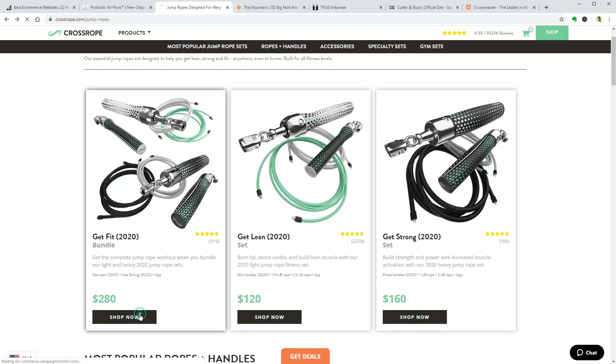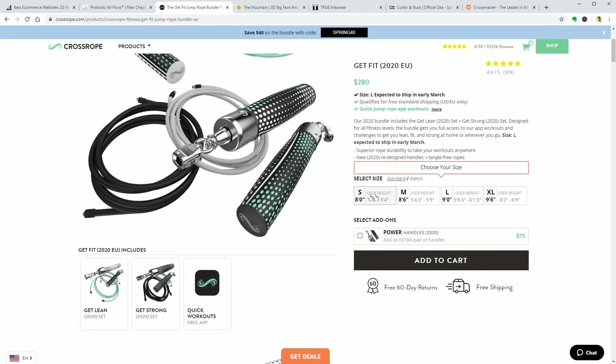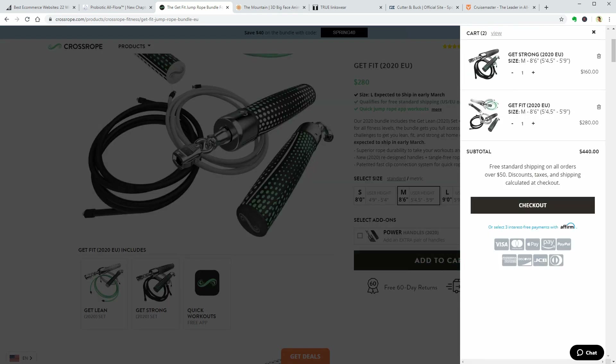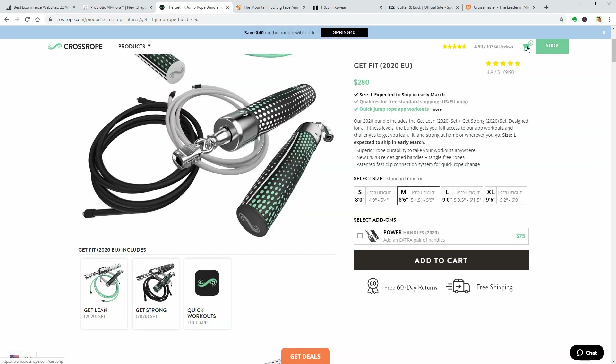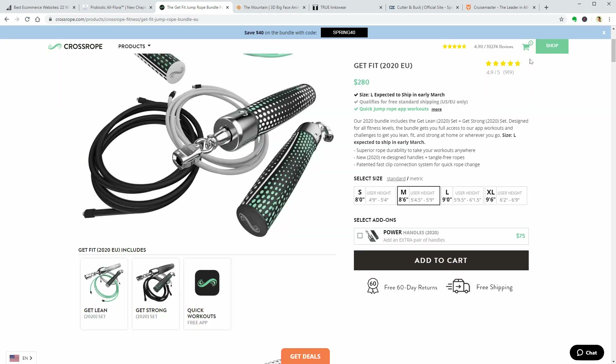Let's see how the cart works when I click on Add to Cart. I need to pick the size first. The cart slides out from the right after adding a product or when you click on the cart icon above. But I can also show you a different way that displays the products in your cart just by hovering over the cart icon.